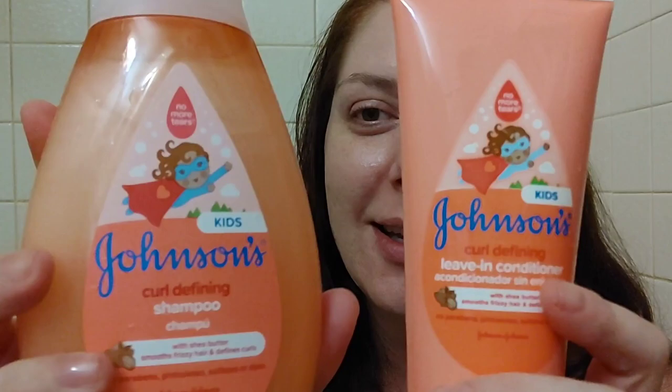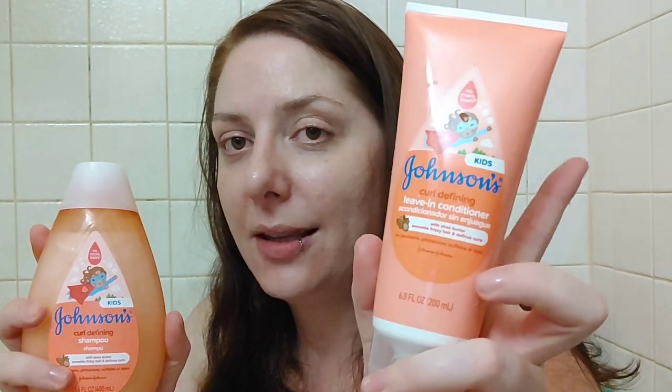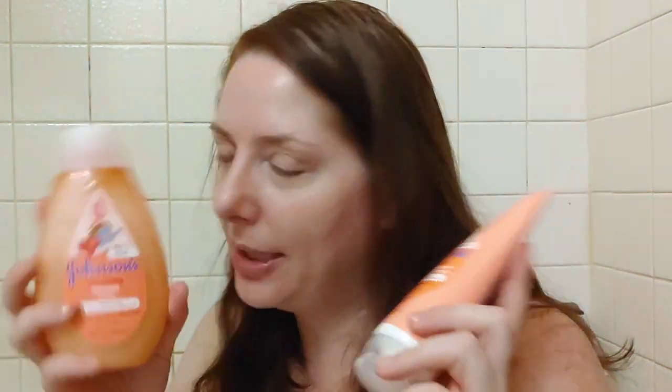I think the packaging is really cute. You get 13.6 fluid ounces of the shampoo and 6.8 ounces in the leave-in conditioner. They come in a few different types — there's a shine-enhancing one and others — so there are about three or four different versions, including spray-in leave-in conditioners. I got these for about four dollars each on Amazon, so not a bad price.